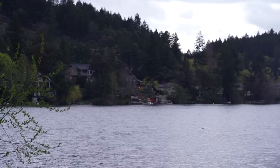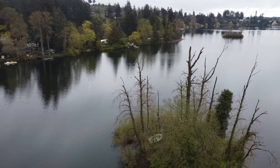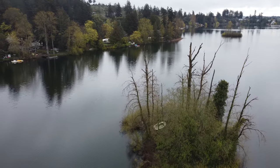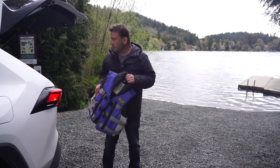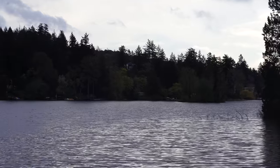Hey, welcome to Camping with Steve. Just at this urban lake here. There's a little island out there that I think is going to be just perfect. We got about an hour and a half until the sun sets, so I'm going to inflate this little boat and paddle out there.